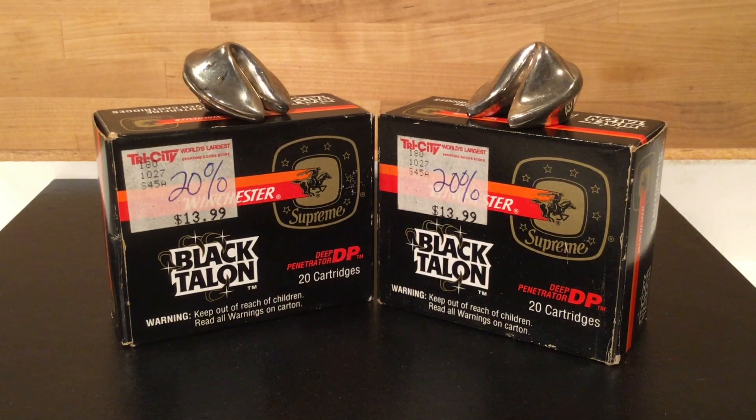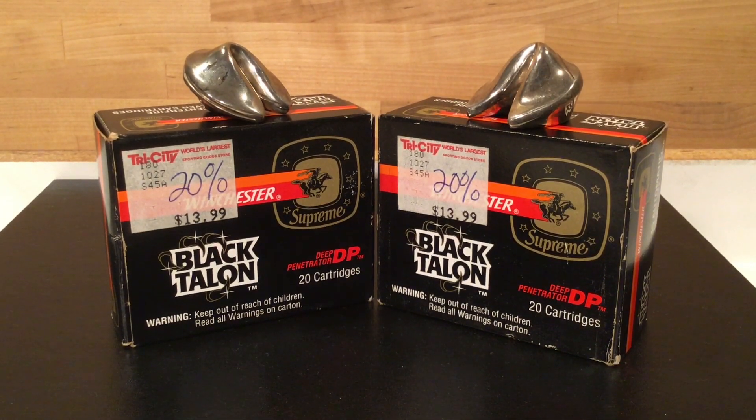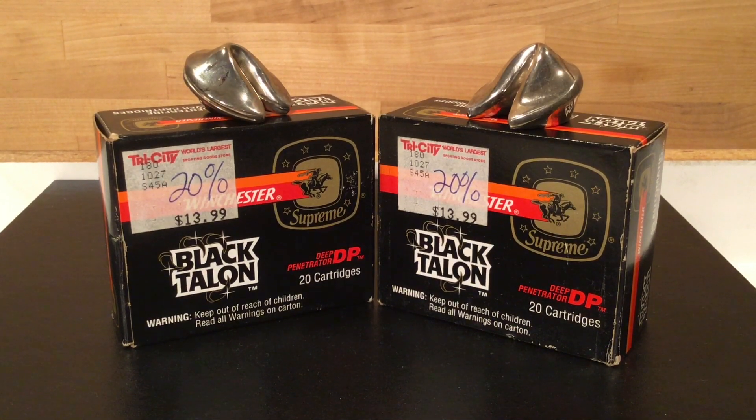Back then, all ammunition was rated as to incapacitation index, knockdown power, and percentage of one-shot stops, and all of this kind of thing was used to advertise ammunition. What set Black Talon ammunition apart was that Winchester heavily advertised it because of the vicious nature of the bullet.